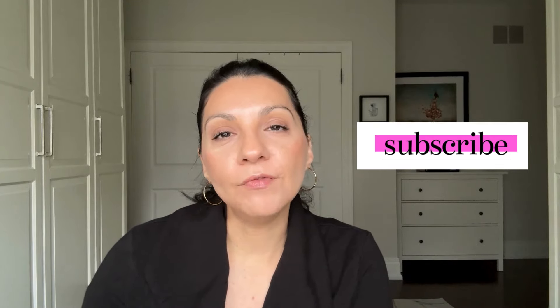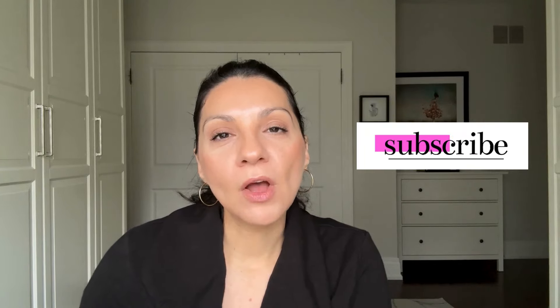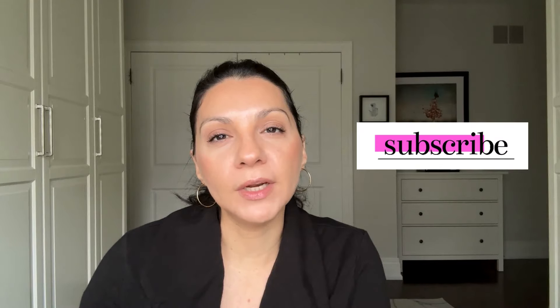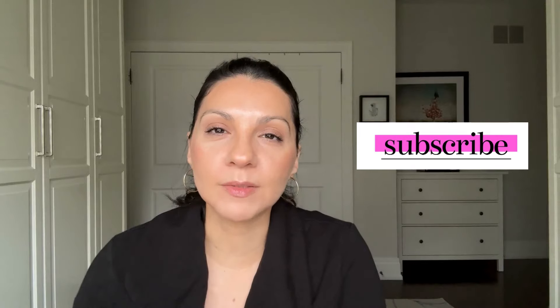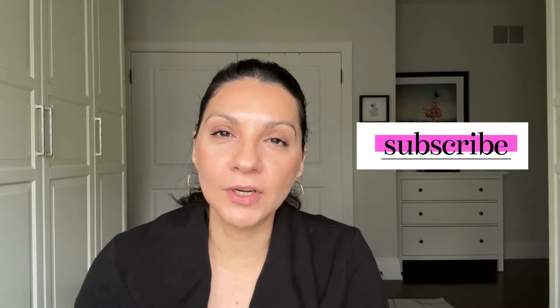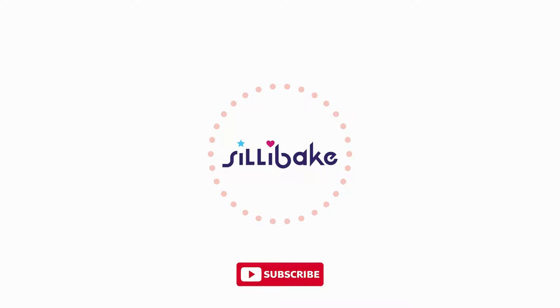So good! Thank you guys so much for watching. Don't forget to like and subscribe to our channel for more healthy recipes. If you do try this high protein banana cottage cheese pudding, let me know in the comments below. The measurements and ingredients for this recipe and all of my recipes are in the description box below. Thank you guys so much for watching, and happy baking!